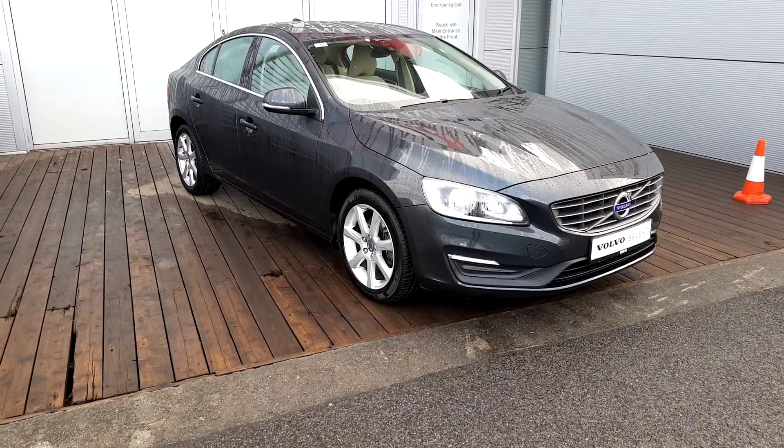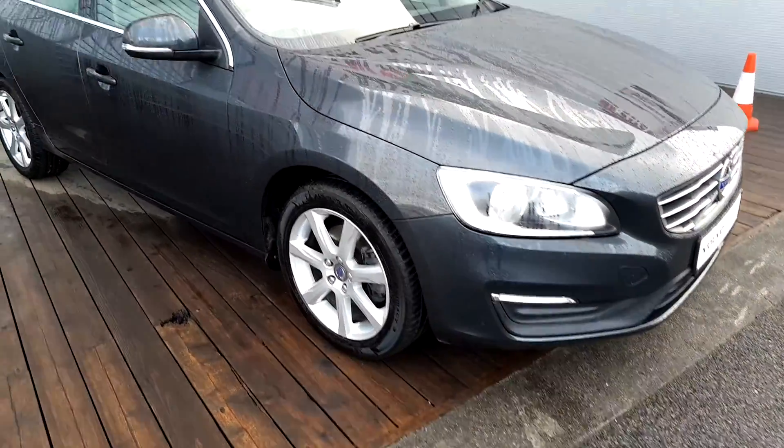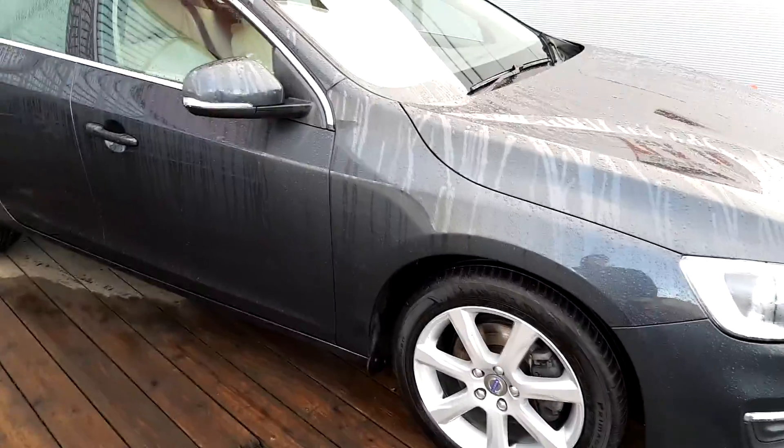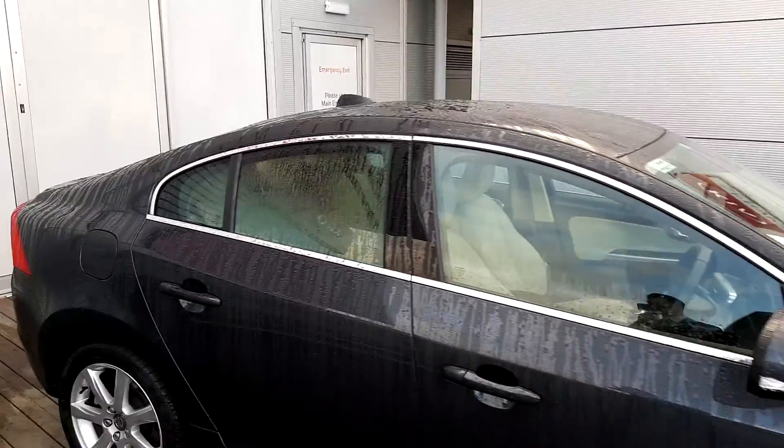The car is finished in Savile Grey metallic paint, with automatic headlights, LED daytime running lights, 17 inch alloy wheels, Volvo City Safety with colour coordinated power-folder wing mirrors, and chrome window trim.